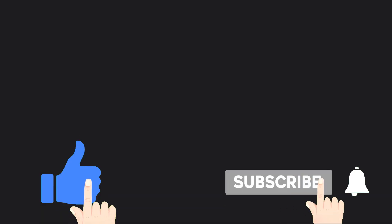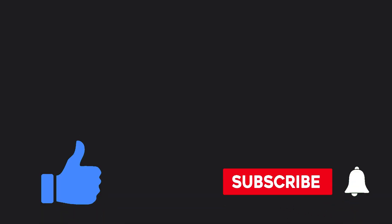Just before we go on with this video, I'd like you to take a moment to like this video and subscribe to this channel as well.